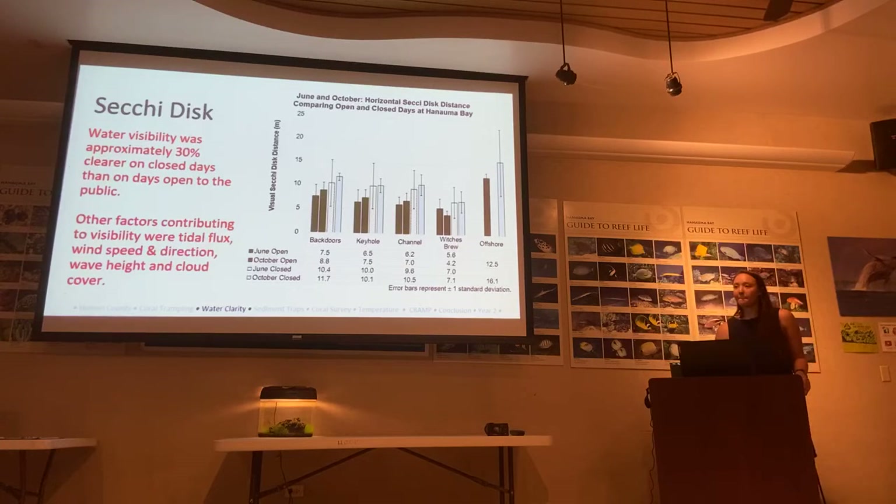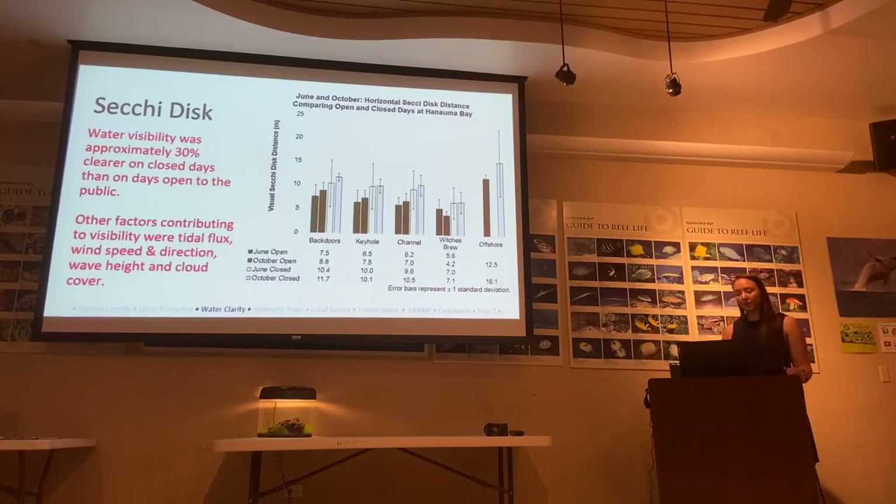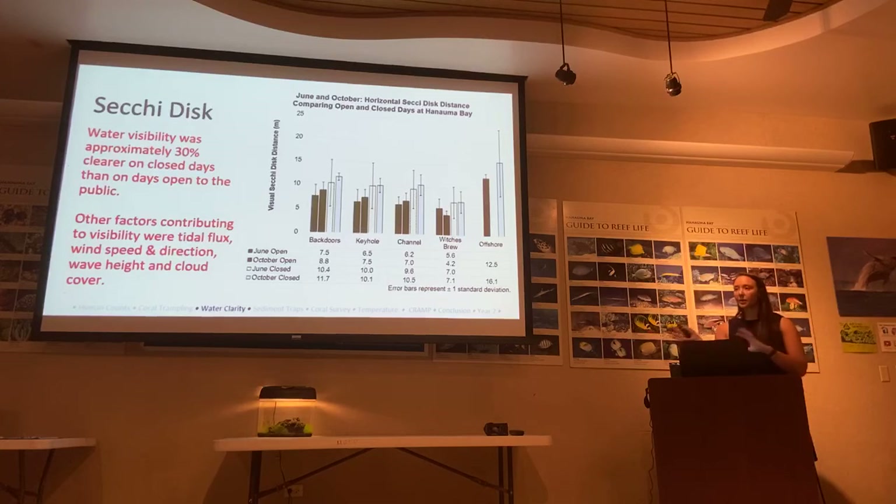An audience member asks: how much of the reduced water clarity is due to people stirring up sand versus other factors? The presenter explains it has a lot to do with how many people are in the area stirring up sand, but also with tidal flux — a very high high tide and very low low tide means more water shifting around, which can bring in murkier water. Wind speed, direction, and wave height also contribute to sediment stirring. These environmental parameters were all recorded so we could isolate the human factor.